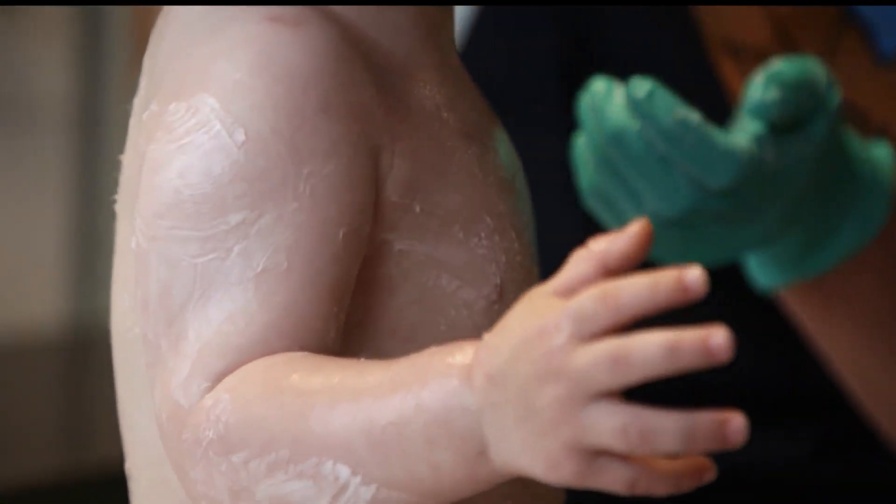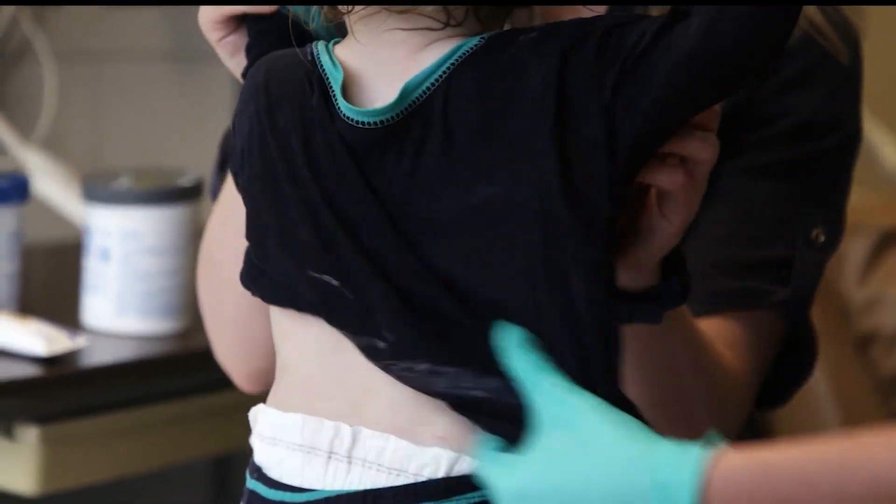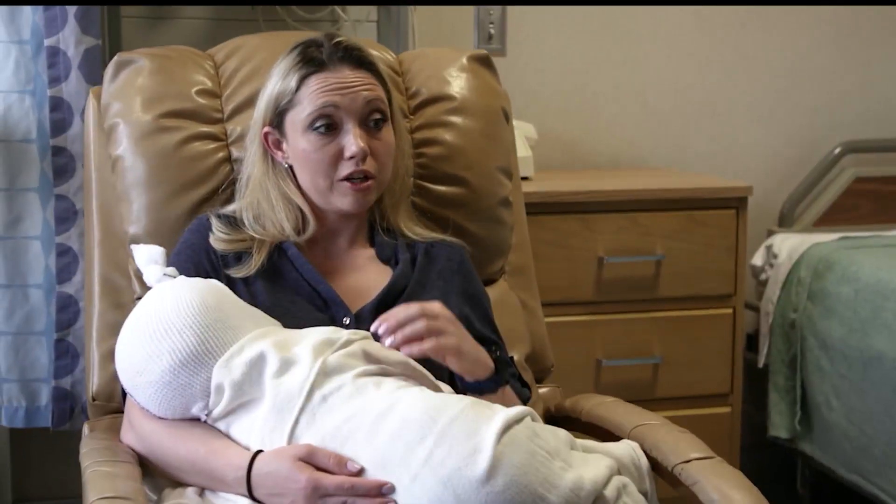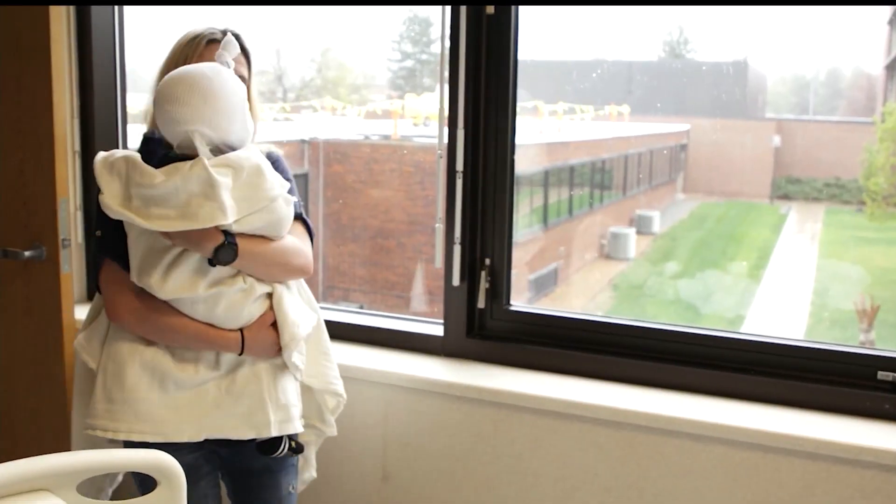Parents can practice what's called soak and seal. It starts with a warm 20-minute bath for the child, followed by moisturizing ointment. This not only heals the skin, but also stops this atopic march before it gets started.